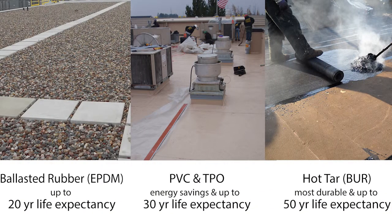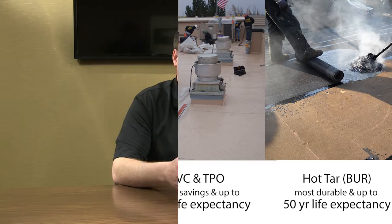Basically, going from our EPDM adhered roof versus maybe going into a built-up roof where you're going to get a 50-year lifespan.